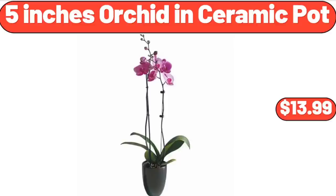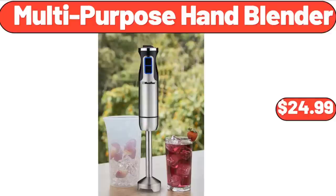5-Inch Orchid in Ceramic Pot, $13.99. Multi-Purpose Hand Blender, $24.99.